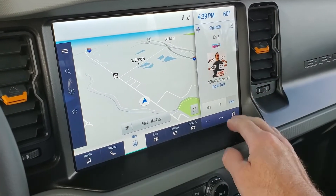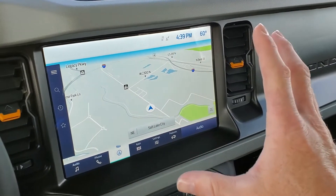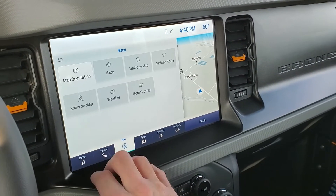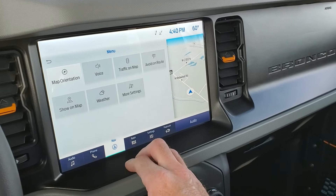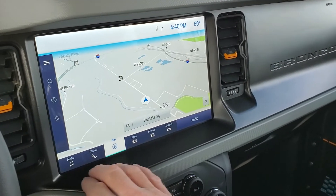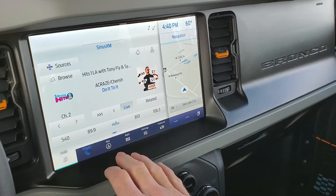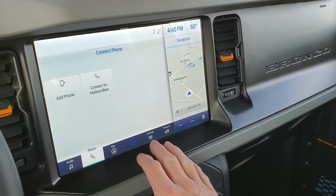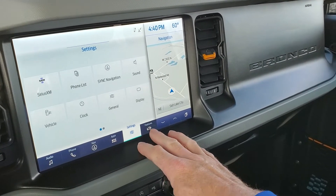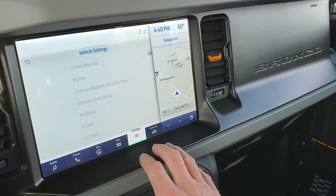You can minimize that and expand this screen — it is an absolutely massive navigation screen. You can turn your traffic on as well, avoidance, weather. Ford really upped their game here. Here's your phone, your apps with Android Auto and Apple CarPlay, here's your settings and your features, and here's your vehicle settings.